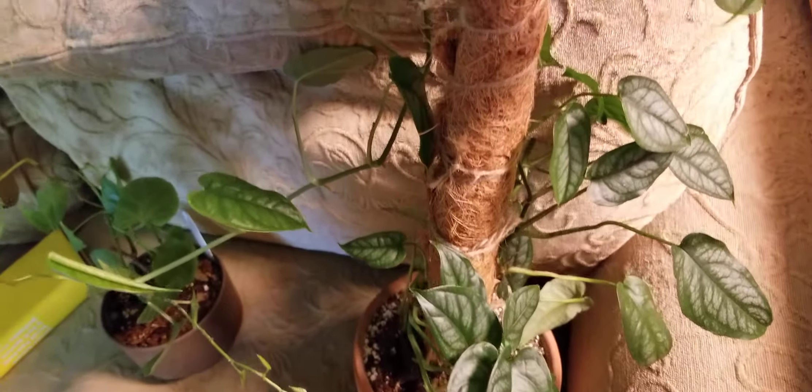This is the variegated adansonii I won from an Instagram giveaway. It hasn't been doing much but it's still holding its own. I'm so excited for this one and fingers crossed I don't mess it up. I did put it in half perlite, half sphagnum just to try and aid in air circulation and make sure it doesn't rot out, keeping the moss damp but not too wet. That kind of concludes the video — updates on plant mail, the plants in my living room specifically. I hope you guys enjoyed, hope you're all staying safe, healthy, and sane. Talk to you all real soon, goodbye.